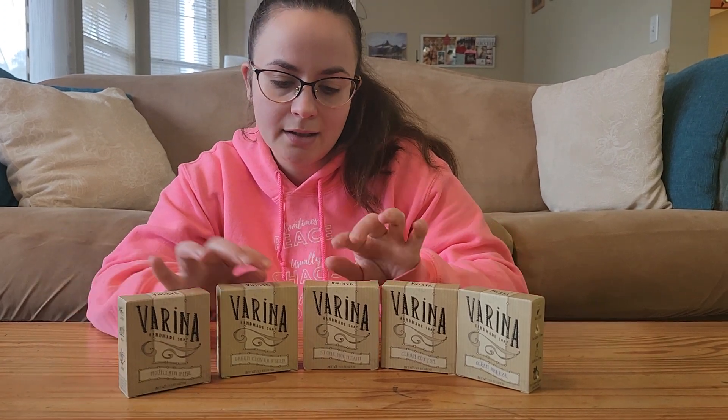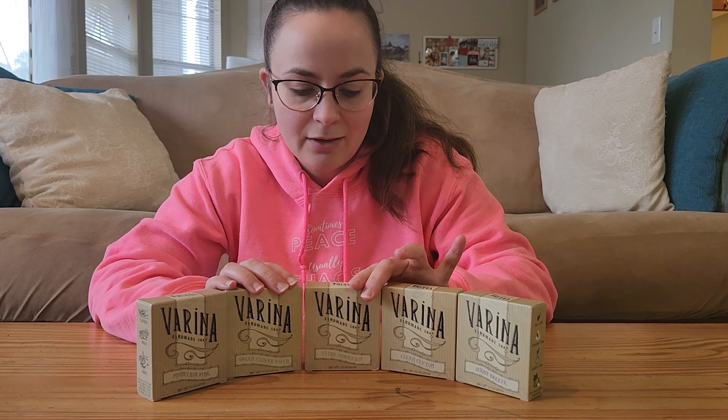I got these for my grandfather as a gift, so I'm very excited for him to try them. But I personally like them a lot too, so if you're looking for a nice soap, check these out!